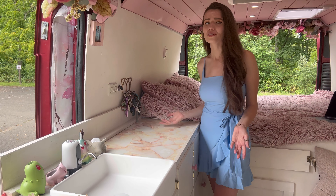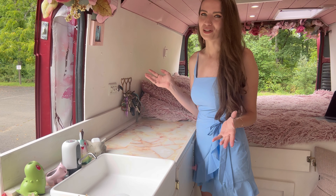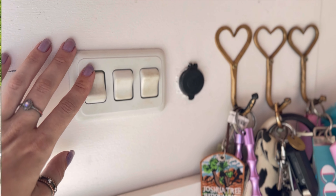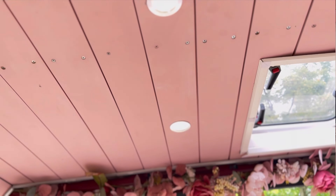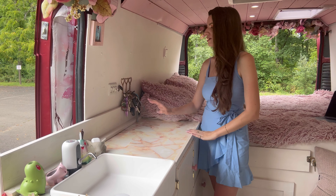The real stars of my van are my Pokemon planters. I usually use that one as a toothbrush holder and they kind of just hold random assorted things, but they're super cute and I absolutely love them. These light switches control the main lights, the outdoor light, and then this USB, which can be closed.